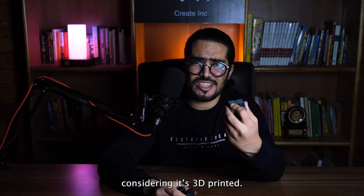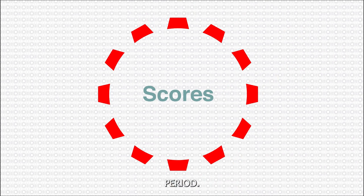As a verdict, the Kobayashi Fidget Cube is a very good fidget cube — considering it's 3D printed. The Infinity Cube is a very good fidget cube. Period.